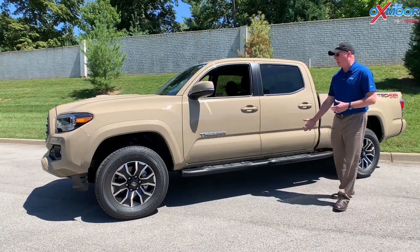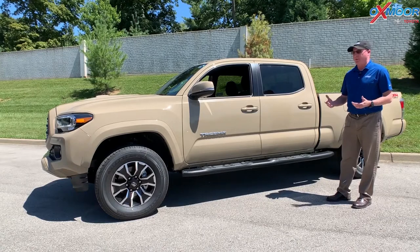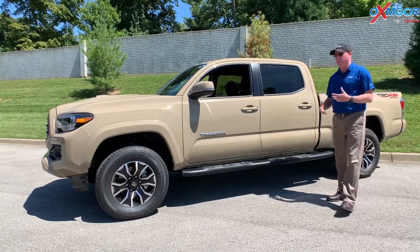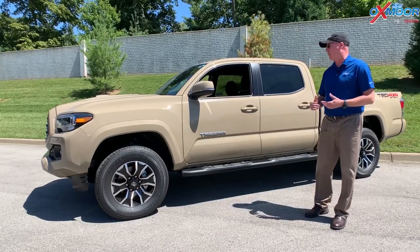This is the TRD Sport, so you get the running boards with it, and also it's a technology package on the inside. Some of the differences between this and the off-road is just the way it's built for ruggedness. This is a little bit more built for being around town and doing things, but it definitely will go off-road — it's just a different style to it.